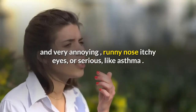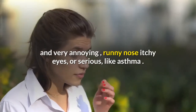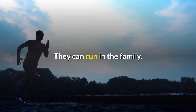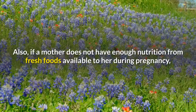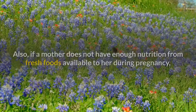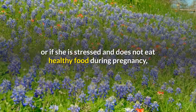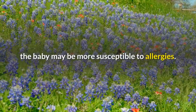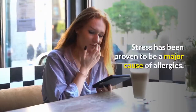This causes the symptoms of allergies — hay fever, itchy skin. They can be light and very annoying: runny nose, itchy eyes — or serious, like asthma. Sometimes allergies are inherited; they can run in the family. Also, if a mother does not have enough nutrition from fresh foods during pregnancy or if she is stressed,